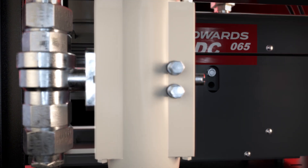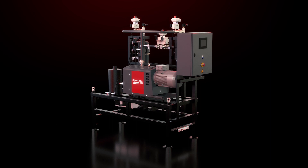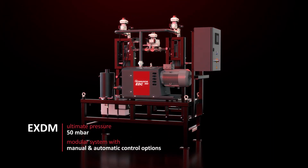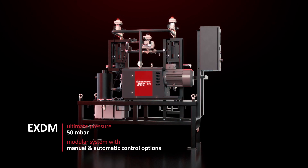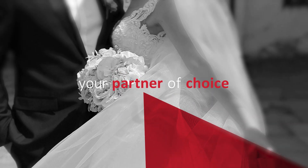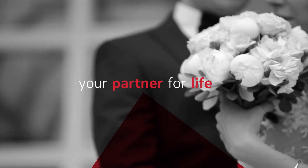The EXDM is a modular package that is ideal for degassing and processing. It comes with easy control options and gives you full flexibility without compromising quality or productivity. For the plastics industry, Edwards is the partner of choice — and a partner for life.